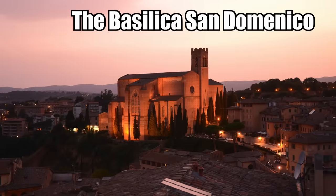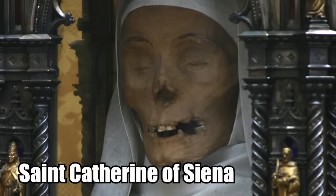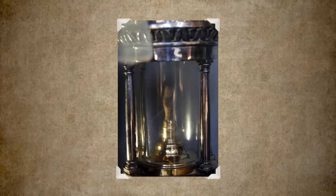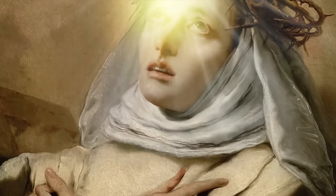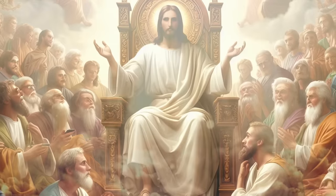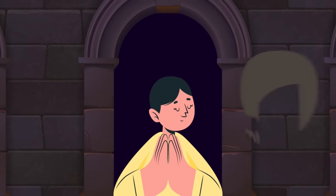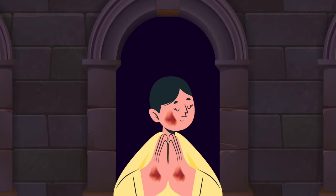Saint Catherine's head. At the Basilica San Domenico in Siena is the mummified head of Saint Catherine of Siena. Within the medieval basilica is also her right thumb, stashed in a small reliquary. Catherine had her first vision when she was only seven years old — one of many visions that would help her on her way to sainthood. She claimed she saw Jesus sitting on a throne surrounded by saints. She refused to be married, keeping her virginity and cutting her hair off.